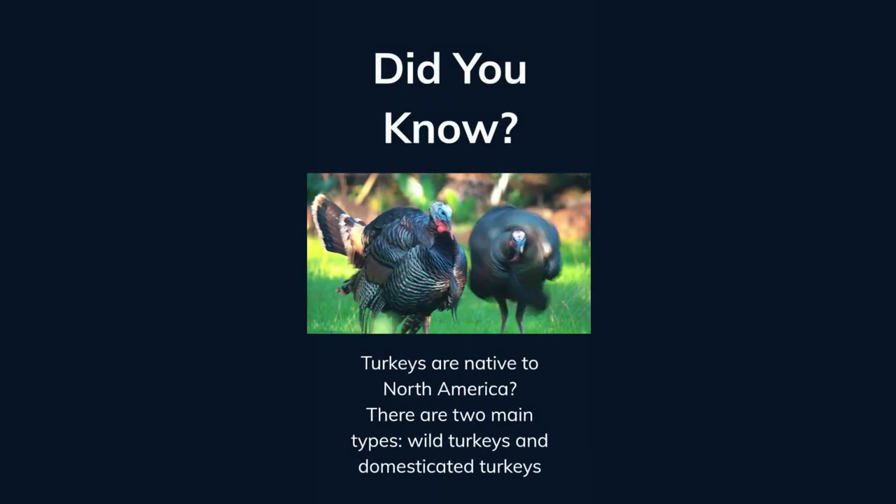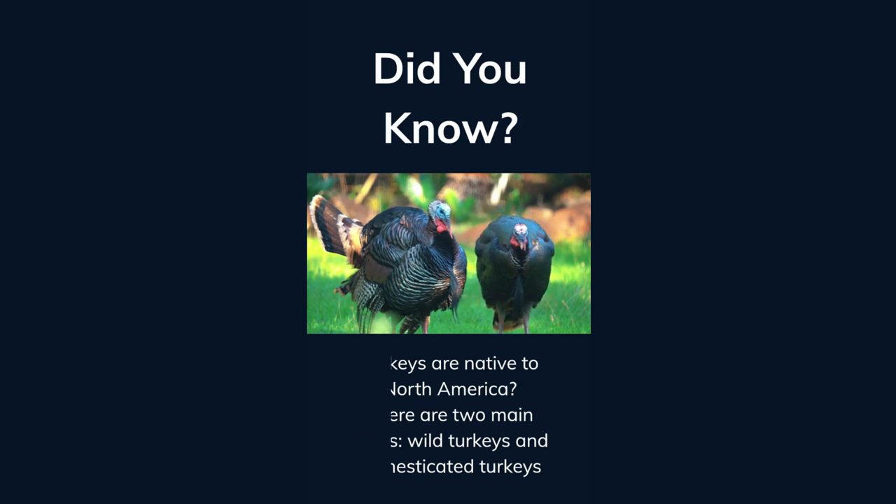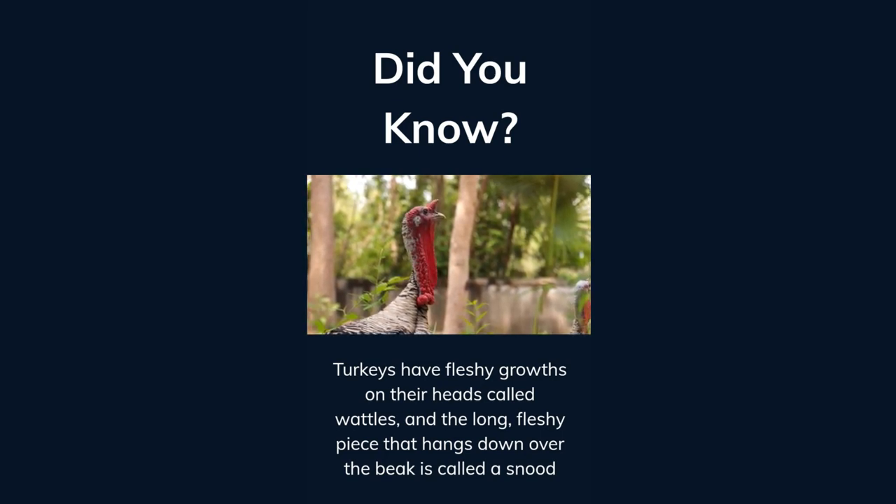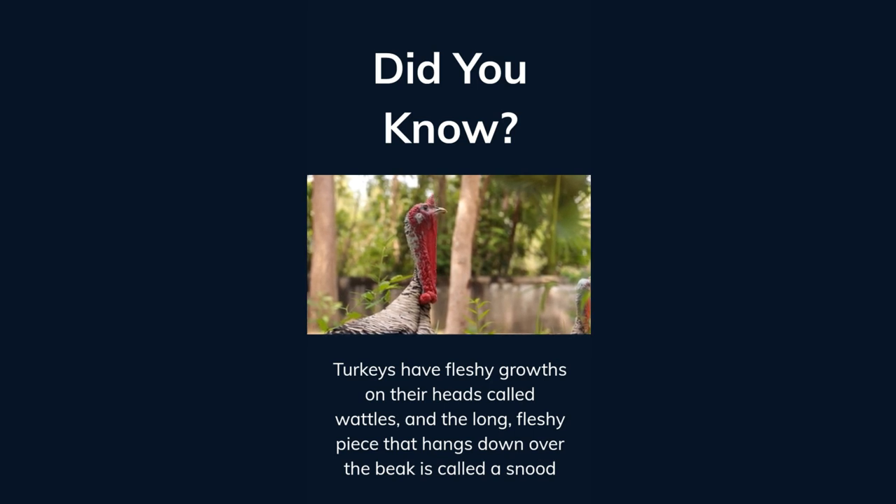Did you know turkeys are native to North America? There are two main types: wild turkeys and domesticated turkeys. Turkeys have fleshy growths on their heads called wattles, and the long fleshy piece that hangs down over the beak is called a snood.